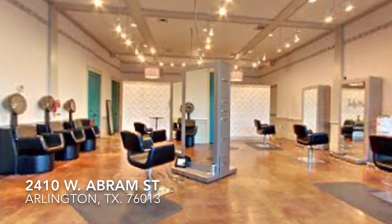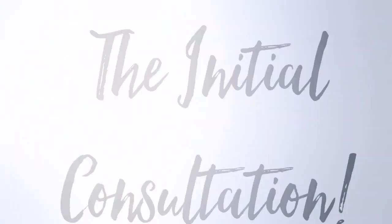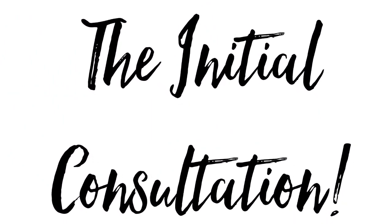The first step for my visit was the initial consultation, which was given by lead stylist for Huetiful Salon Dallas, celebrity stylist and educator Tashira Nichelle.